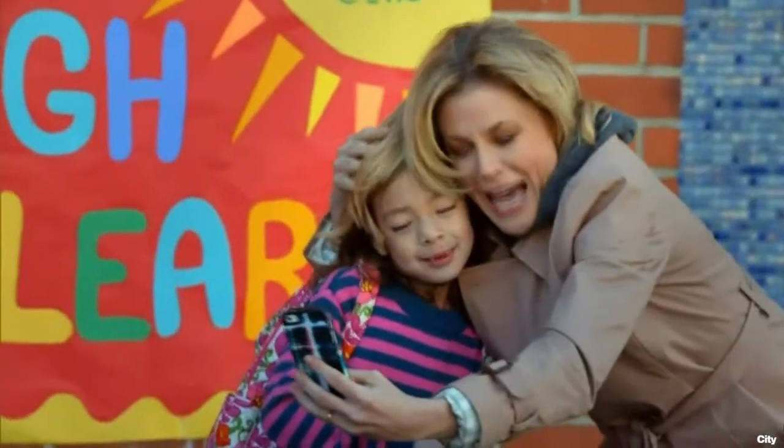Look at us two blondes having fun. How often would you say you kind of put your heads together? Very often.